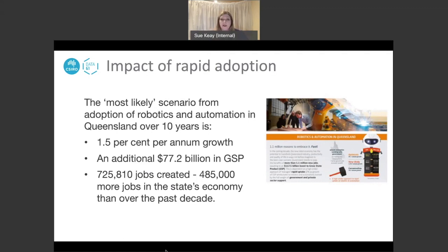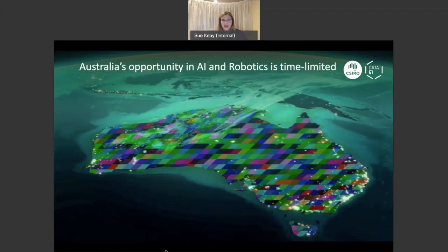The report also highlighted that Australia's opportunity in both artificial intelligence and robotics is very time-limited. Although we can accrue significant benefits by adopting robotic and automation technologies, we will only accrue those benefits if we adopt quickly. If we defer the decision to increase adoption, we will not accrue those benefits and will be forever behind other countries in our ability to leverage the opportunities.